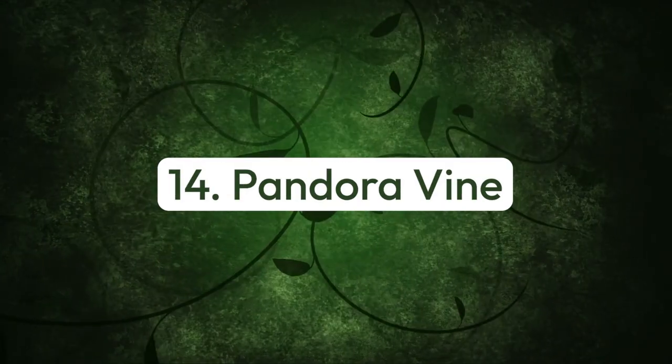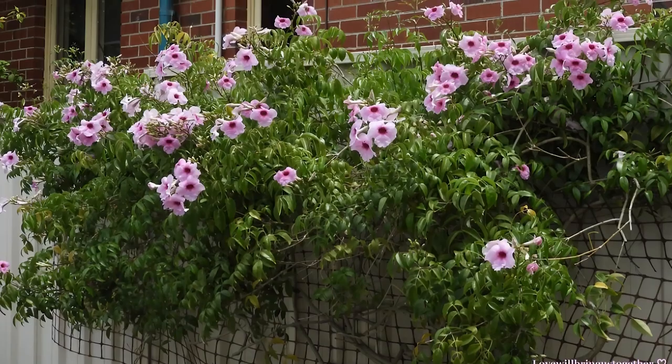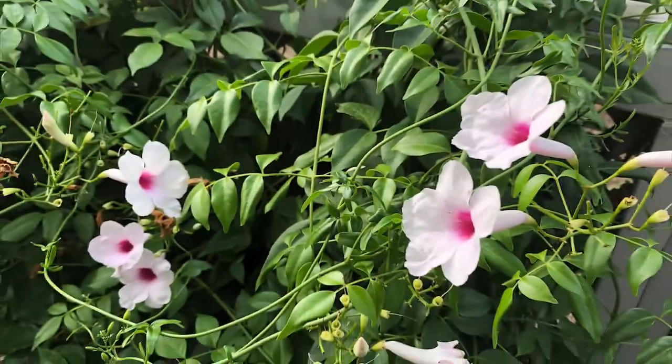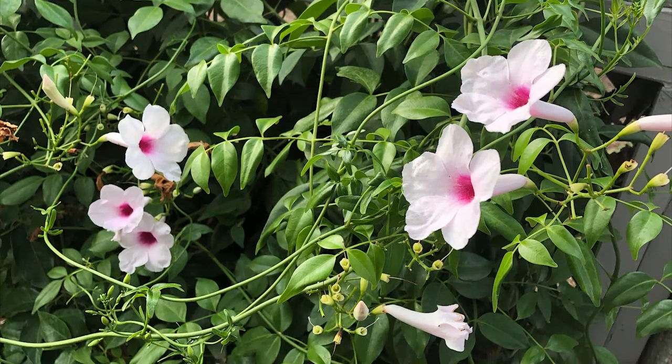Number fourteen: pandora vine. Also known as bower vine, this fragrant climber offers pink-white, trumpet-shaped blooms from early spring to late fall.